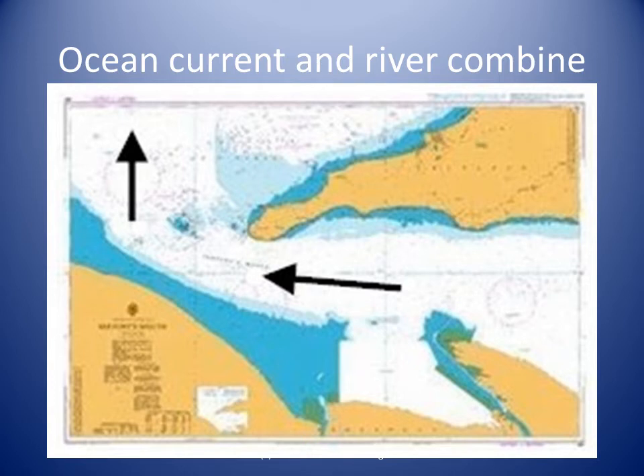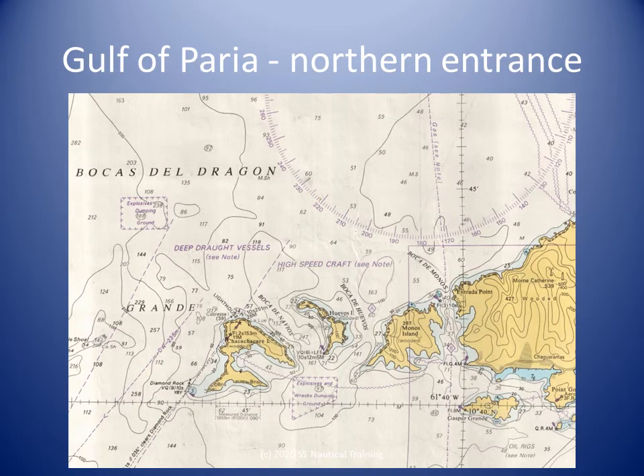The northeast currents run for about 5 hours after the time of high water at Georgetown, Guyana. Off the northernmost entrance of the Gulf, the northerly and northwesterly tidal currents attain rates of 2 to 3 knots according to the season and the strength of the Orinoco system. Between July and October, the influence may be felt 15 to 20 miles offshore.